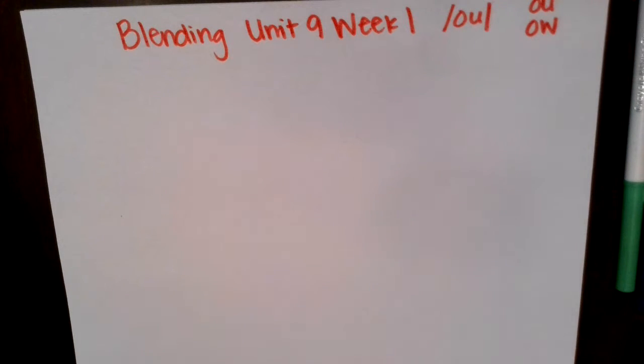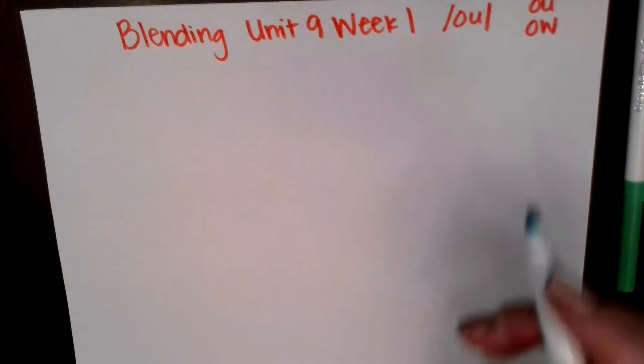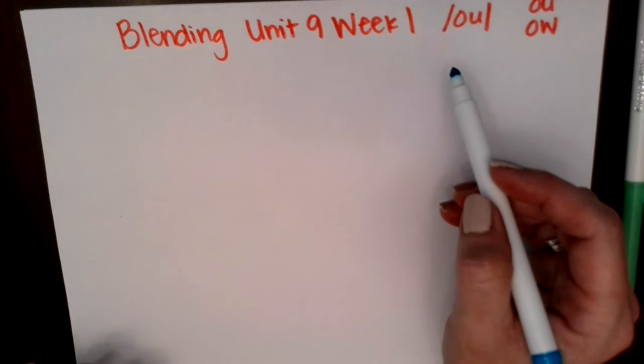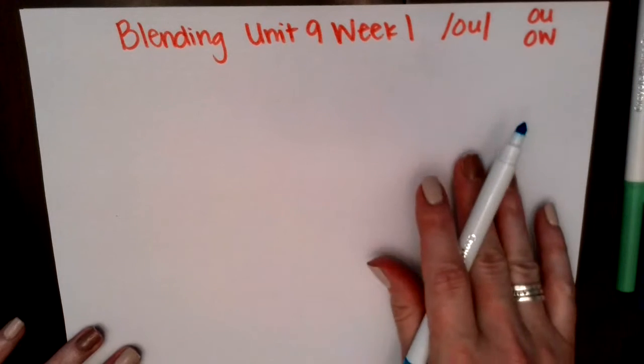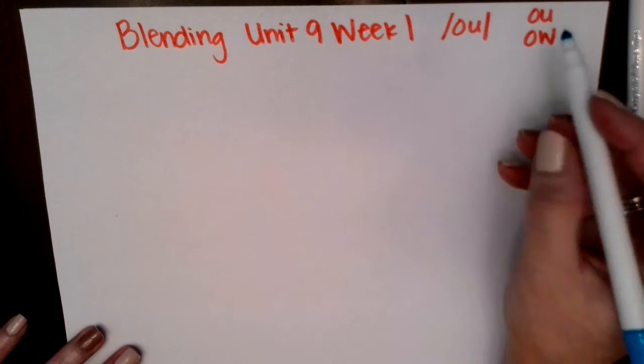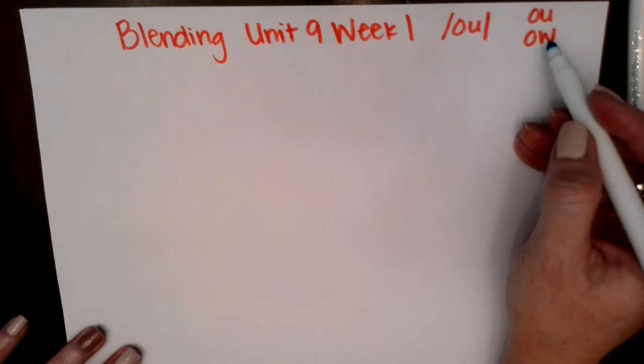All right, friends, we are starting unit nine. We're still in week one, and we're focusing on the ow sound — like as if you get an owie, you might say ow. And there are two ways to spell the ow sound: we have O-U and O-W. Let's blend some words that practice those spelling patterns.